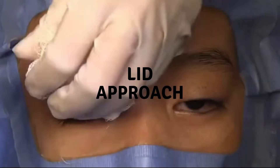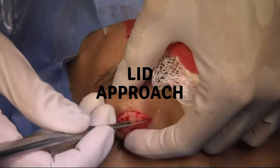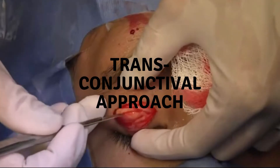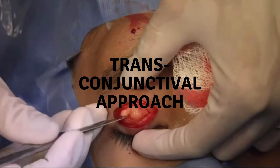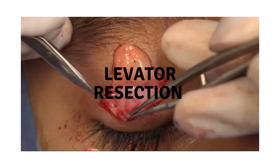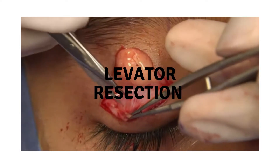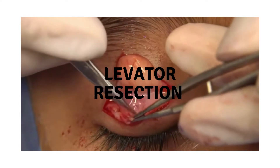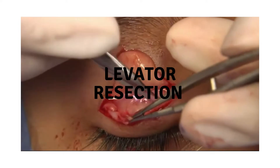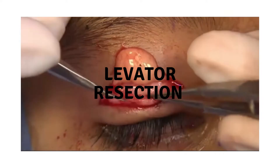There are two surgical options for addressing ptosis after ocular surgery: repair via an external approach through the lid crease, or repair of the aponeurotic dehiscence via a transconjunctival approach with Müllerectomy for minimal ptosis. Repair of the aponeurotic dehiscence is more logical since it directly addresses the underlying cause. External levator resection through the anatomic lid crease addresses all these problems; however, for minimal ptosis of 1–2 mm, a Müllerectomy may be appropriate.